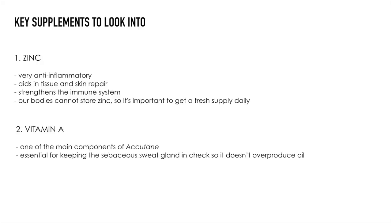Another supplement I would highly recommend is vitamin A. Vitamin A is actually one of the main components of Accutane, which is a really strong medicine prescribed for people with severe acne. I was even prescribed Accutane many years ago before I learned about all of this, but I never ended up taking it because the side effects are very strong — it can be toxic for your liver and there are other side effects like depression and super dry skin. But the main component of Accutane is vitamin A, so you can actually take the natural and simple form through a vitamin A supplement.